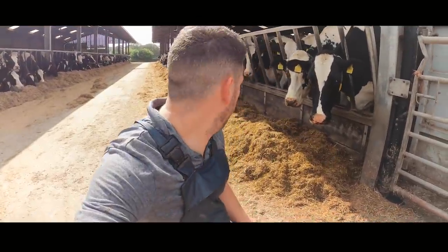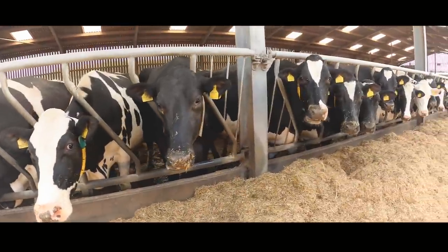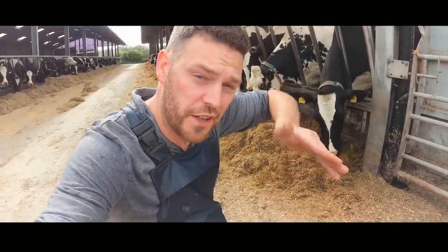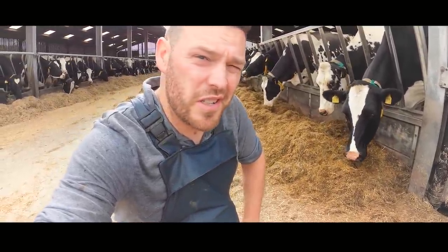In this newer shed the feed rails are actually angled, and that helps the cow reach down to their food much more easily so they're not pushing forward with their feet. Pushing forward with their front feet can actually start a corkscrew claw, which is when the claw rotates. It also leads to cracking on the white line, and it's just not good for the cows.